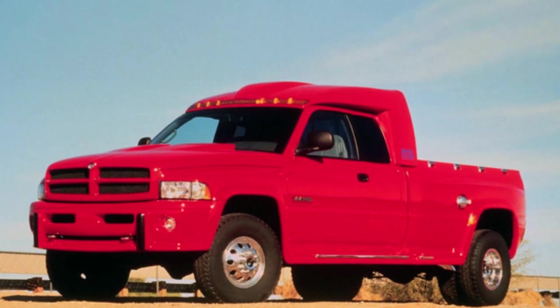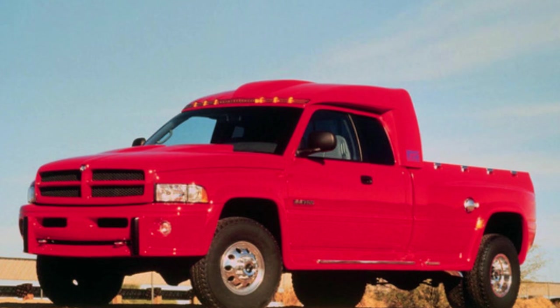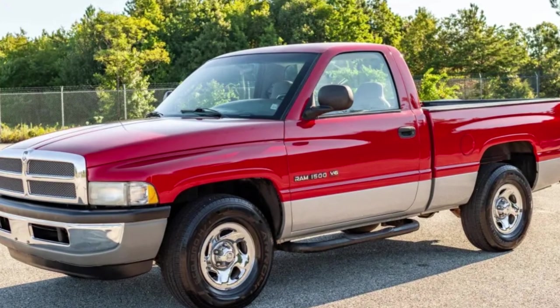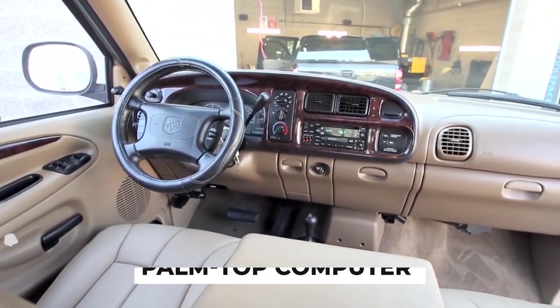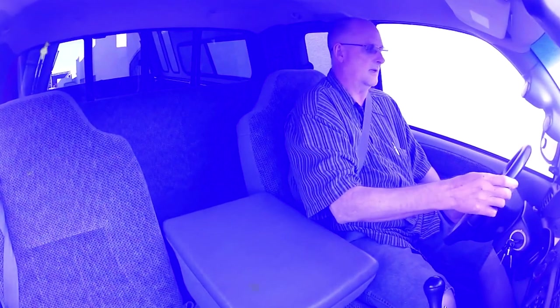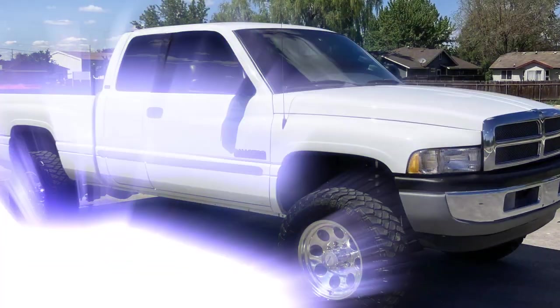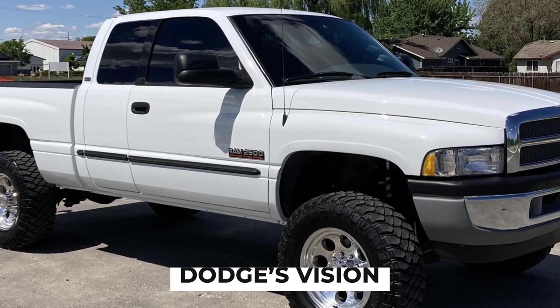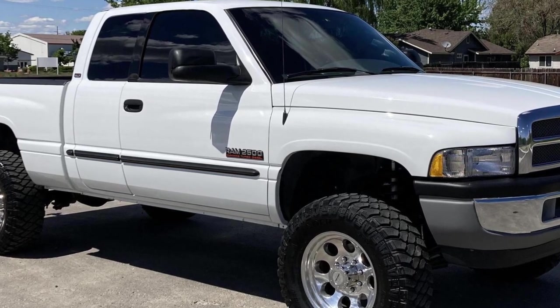One of the standout features of the Big Red Truck was its advanced technology. The concept vehicle was equipped with a range of cutting-edge features, including a palm-top computer integrated into the dashboard, allowing the driver to access various information and controls. This forward-thinking approach to vehicle technology clearly indicated Dodge's vision for the future of the truck segment.